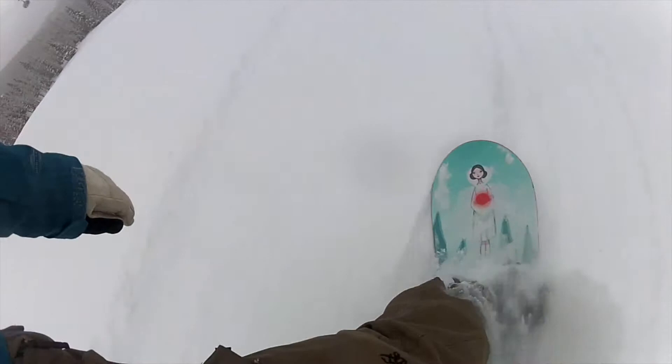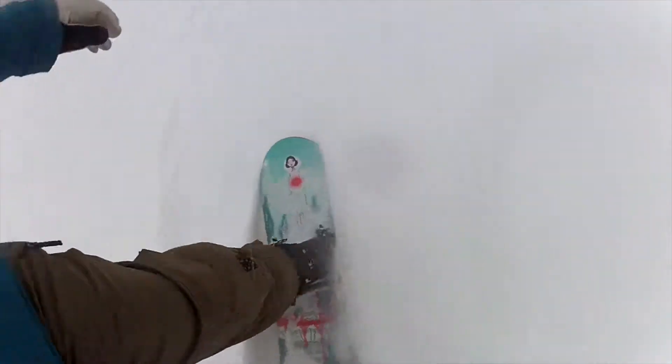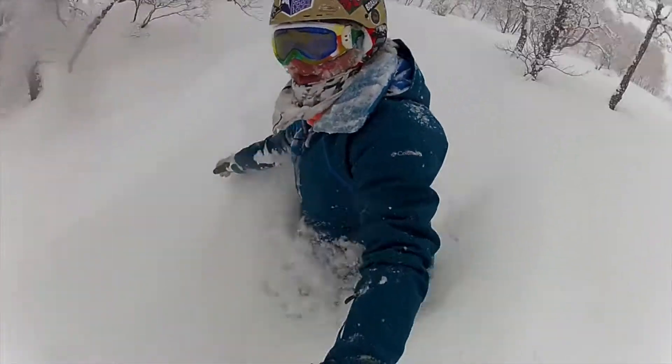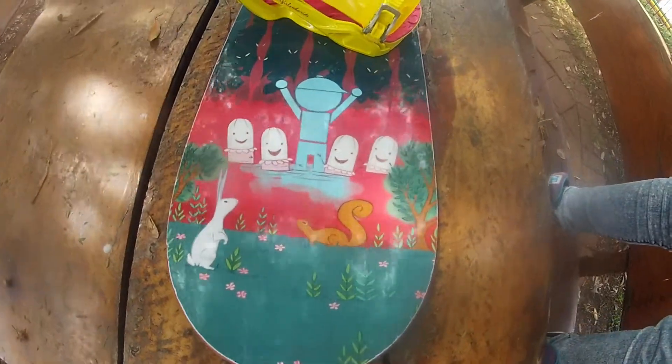The PMS board has a directional twin shape, so it is a breeze when riding switch, but also the slightly longer nose helps you glide through the pow. Although this is only a 149, which is slightly short for my height, I had no issues with taking it through the powder.